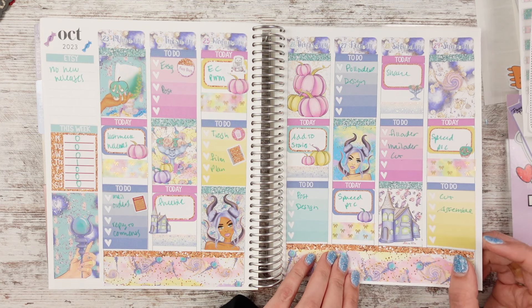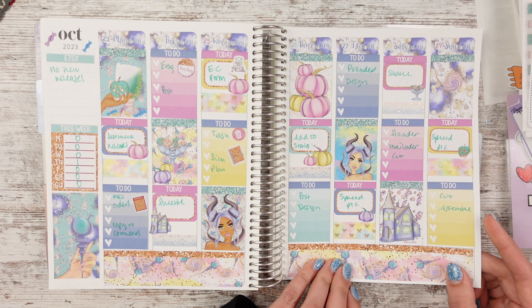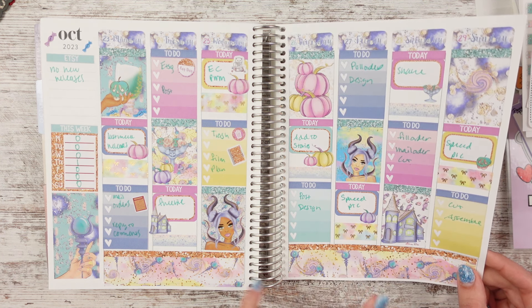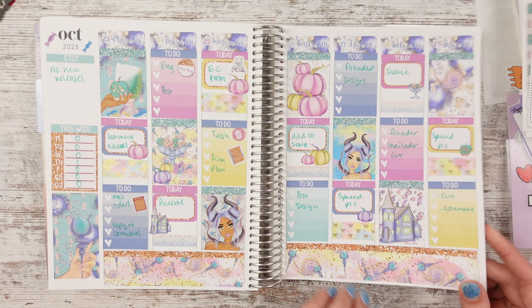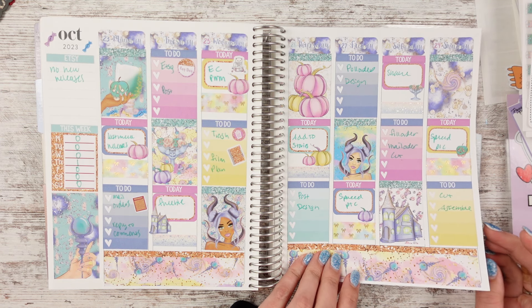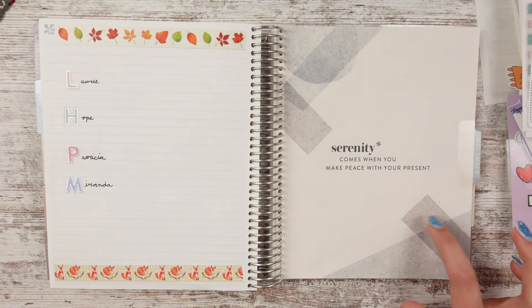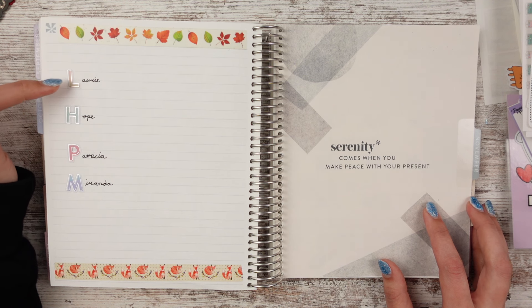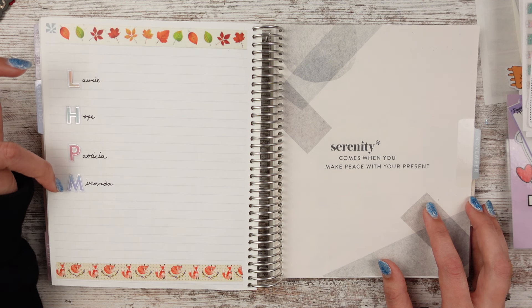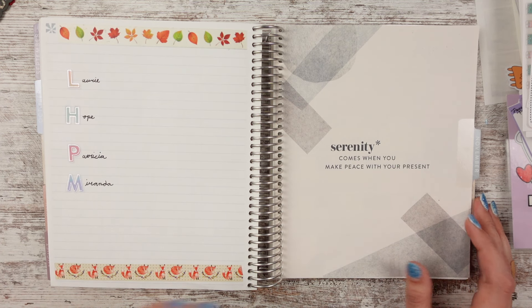This one is from Planner Sister Stickers — I wasn't sure what it was from at first, but I think it's from Sleeping Beauty. It had kind of a creepy, princessy vibe. For November I did some fall foxes at the bottom with my leaf washi, used the big letters, and wrote their names in cursive — Laurie, Hope, Patricia, and Miranda that month.